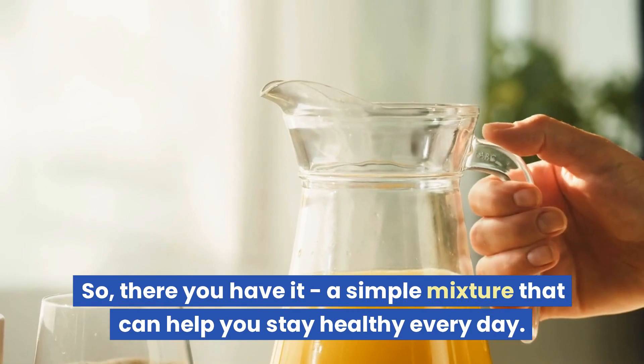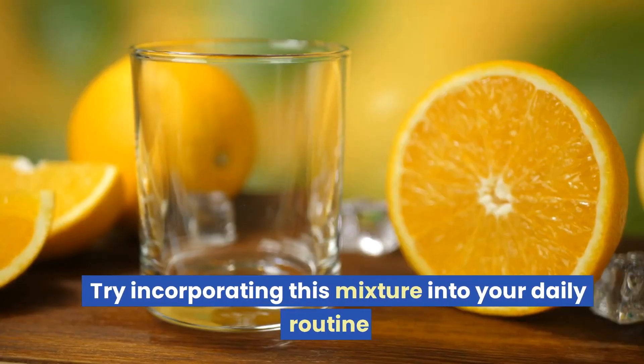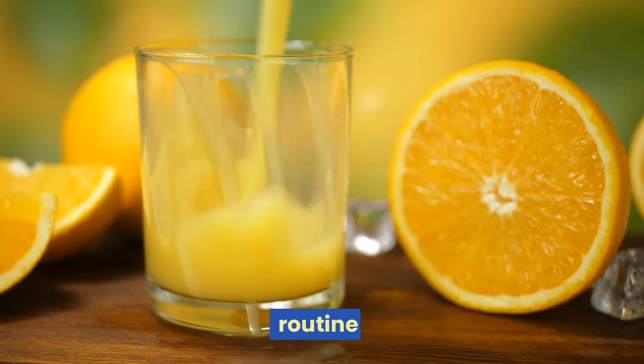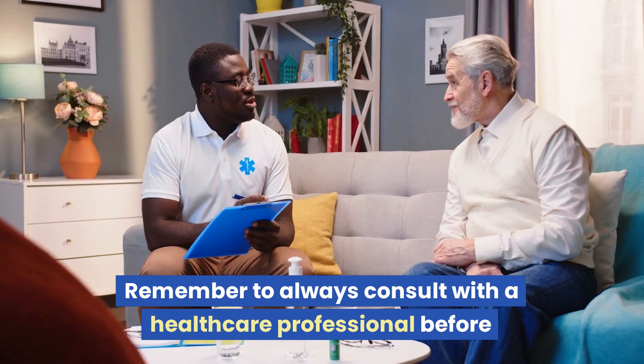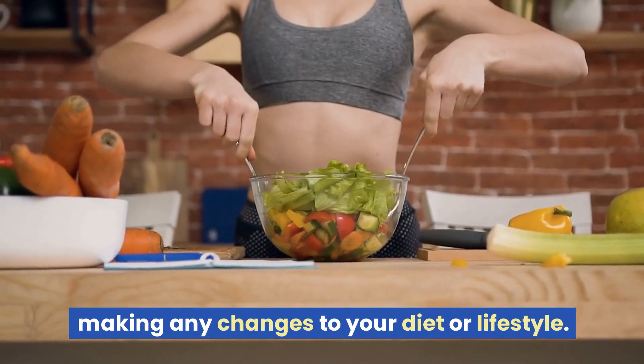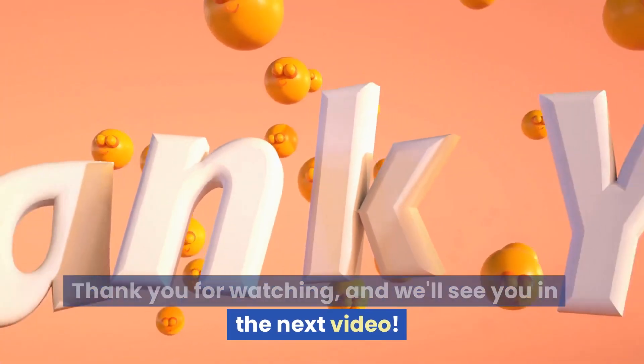So, there you have it — a simple mixture that can help you stay healthy every day. Try incorporating this mixture into your daily routine and see how it can benefit your health and well-being. Remember to always consult with a healthcare professional before making any changes to your diet or lifestyle. Thank you for watching, and we'll see you in the next video.